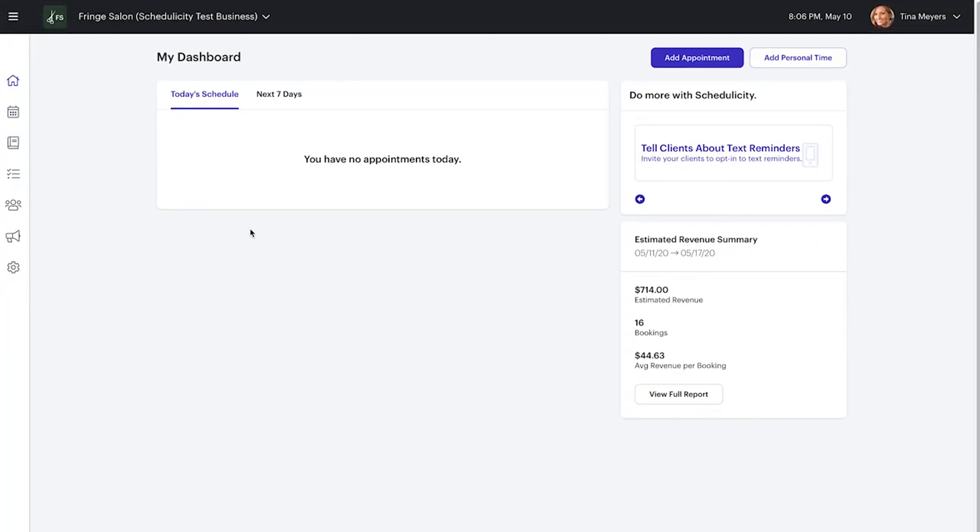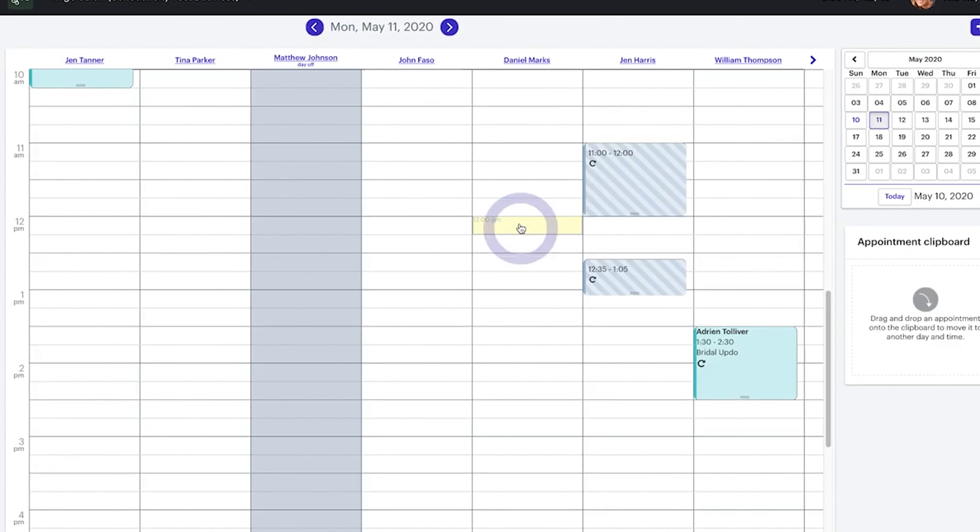With their personal time feature, businesses can automatically block off their weekend or change their availability as needed.